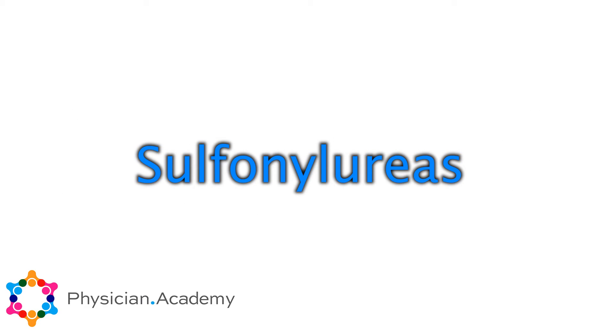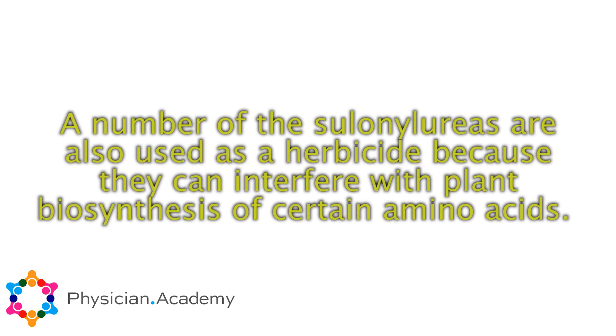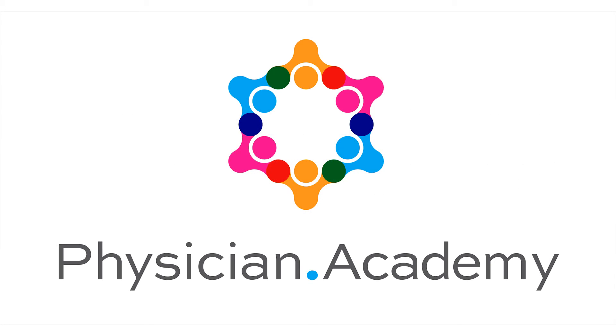That's it for the sulfonylureas. A fun note: a number of the sulfonylureas are used as herbicides — that's a weed killer — because they can interfere with the plant's biosynthesis of certain amino acids. That's a fascinating side point I came across while researching this. Next up, we'll be talking about other second-line drugs, the newer ones. Thank you.